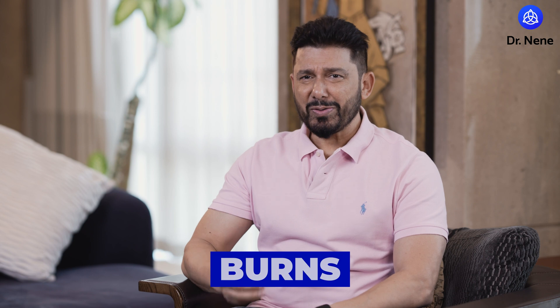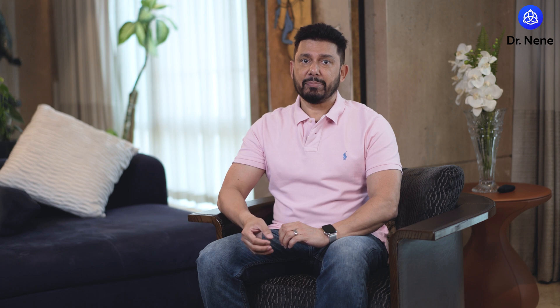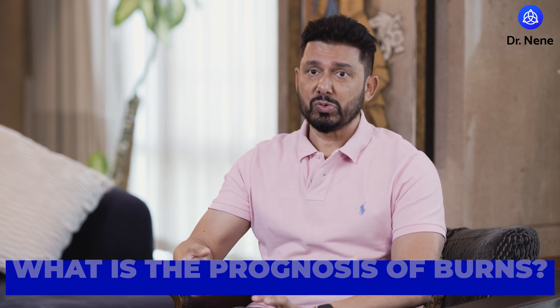Hey guys, welcome back to the channel. Thanks for joining me. Today we're going to talk about something which is really common and yet we almost don't pay attention to — burns. Burns are one of the most common household injuries that people sustain, particularly in kids. And more than just the burning sensation that you get, they actually cause physical damage to the skin. Join me — we'll talk about what causes them, how we grade them, how you treat them, and what the prognosis is.